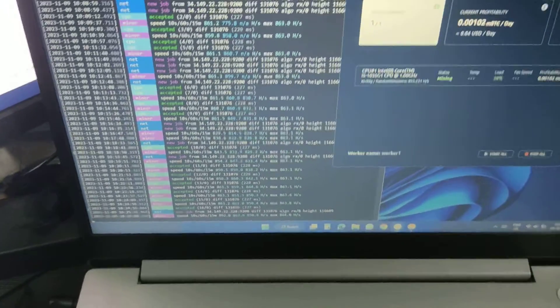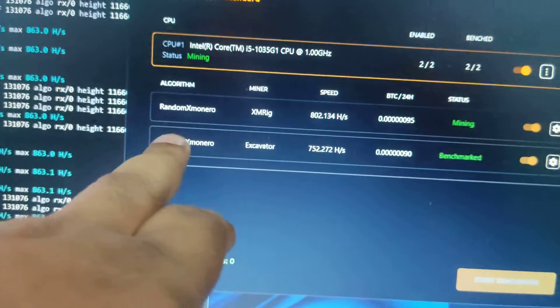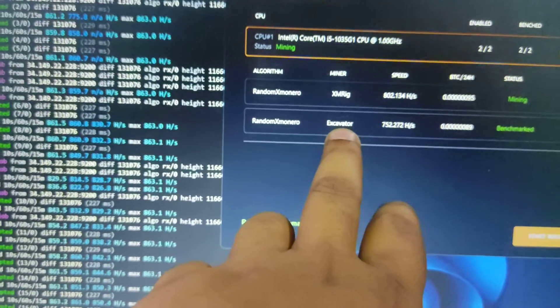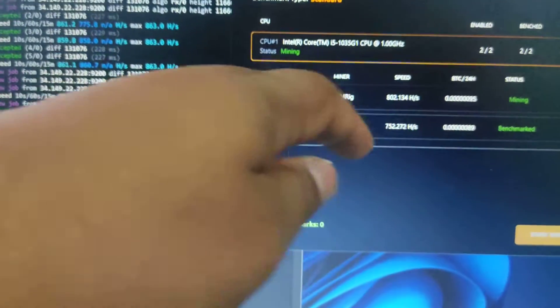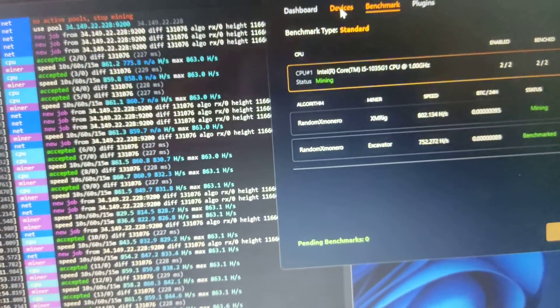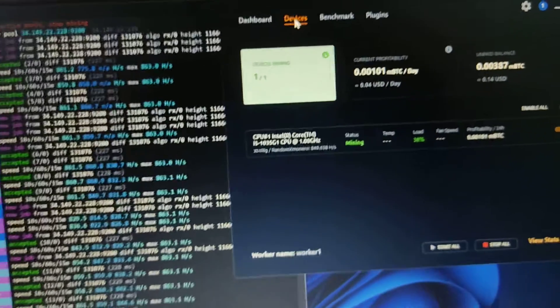In the NiceHash benchmark section, I can see the RandomX Monero algorithm. Running XMRig miner gives around 752 hash rate per second, but if I run XMD or direct Monero mining I get a better hash rate of about 802.1 hash rate per second. It's running well and the daily performance is about 0.04 USD per day.